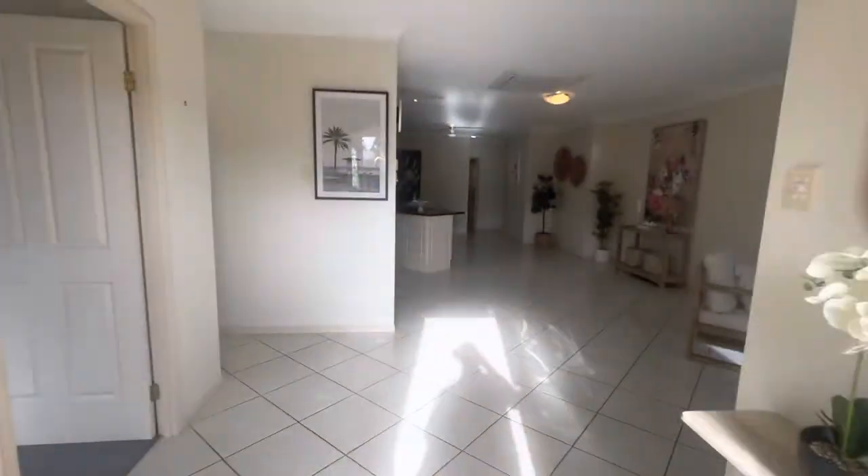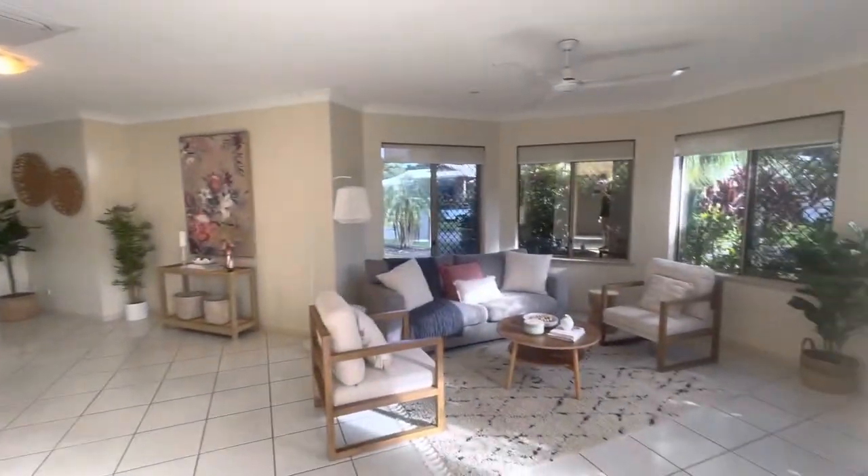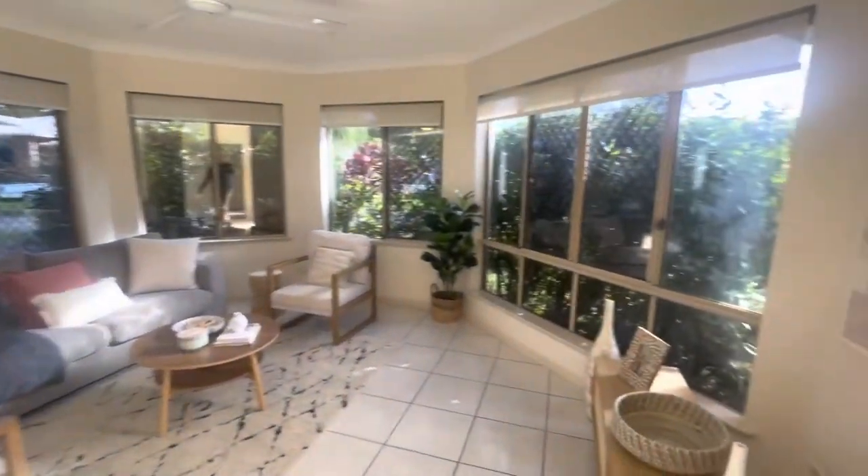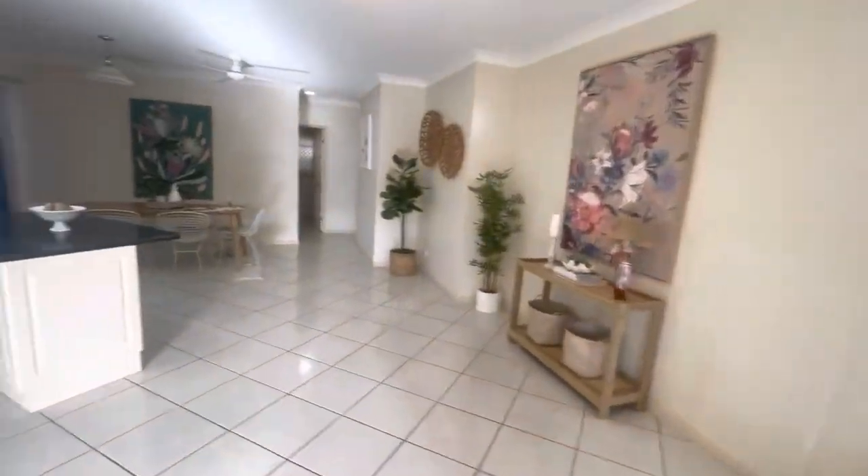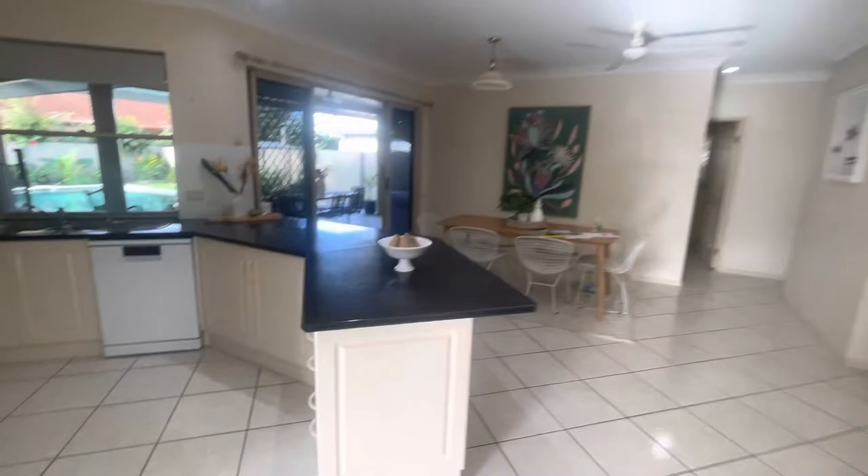Walk in to the right living area in here with plenty of light again. Good space through here, dining table, large kitchen as well through there.